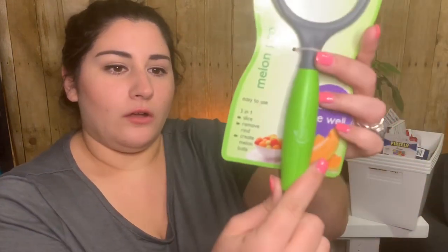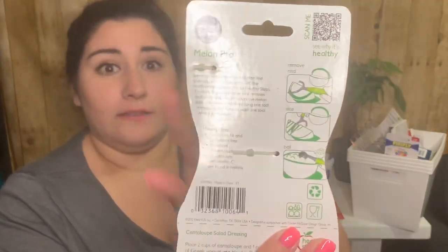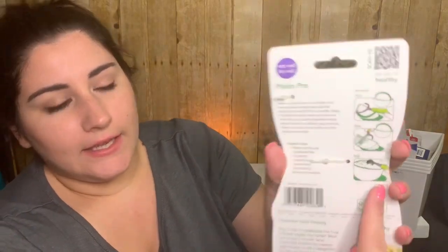Then I got a melon pro tool. I just got cantaloupe the other day and it was such a pain to peel the skin off and cut it into little pieces. I figured if it was in a cute little ball shape my kids would actually eat it. This is so cool — it says it removes the rind, slices it, and puts it into a ball! I didn't even realize it did all that — I thought it just did the balls. I'm kind of obsessed. I might need to buy a cantaloupe again.